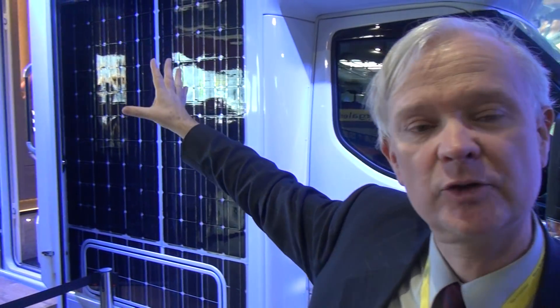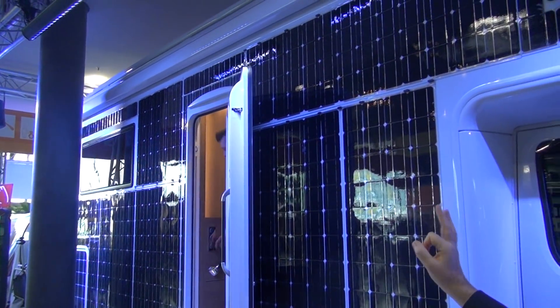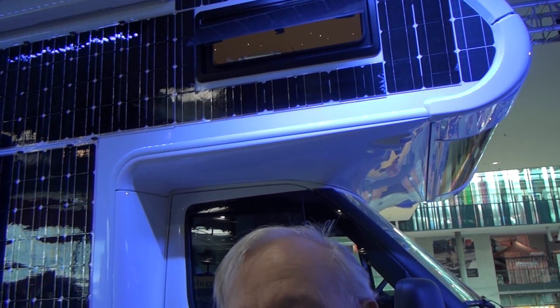The most important thing is that whereas the van is covered with these solar panels, this is just a prototype. It cannot be bought and it cannot really be used yet. It's the idea which counts.